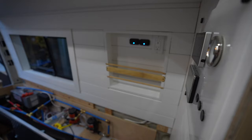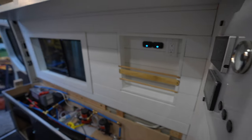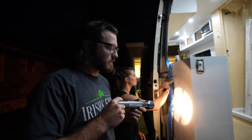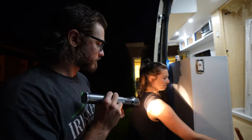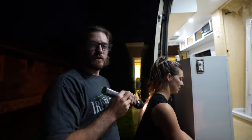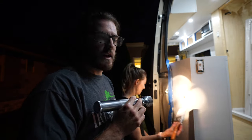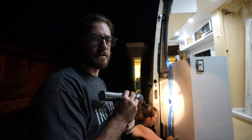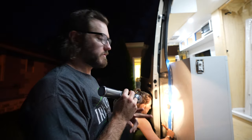We are resorting to flashlights outside the van to finish painting. Do yourself a favor and insulate the door before you install your kitchen cabinet — this is the second time we made that mistake, two vans in a row.